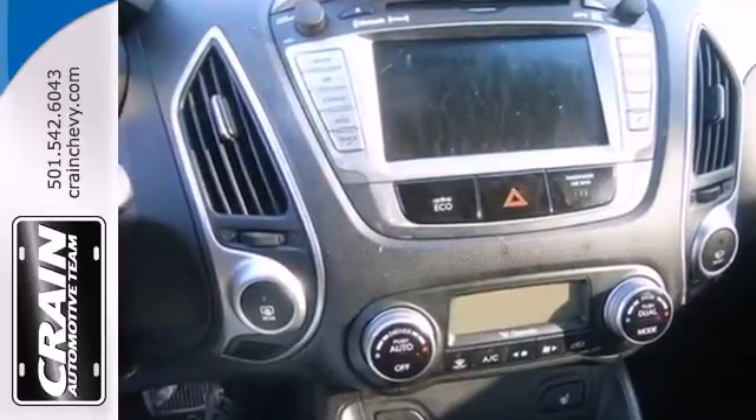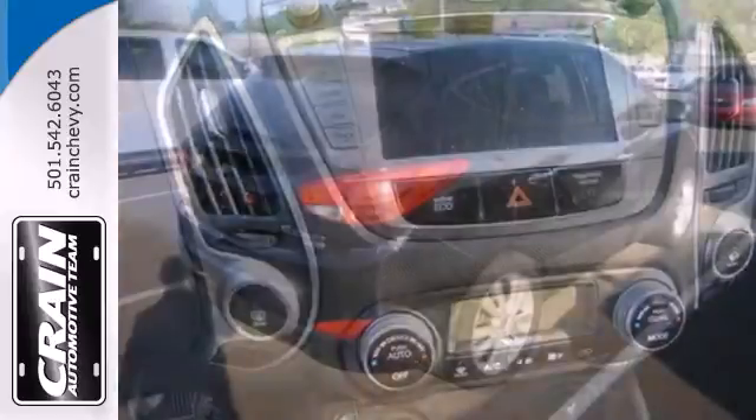You'll get power windows, locks and mirrors, keyless entry, a CD player, and ice cold air conditioning.